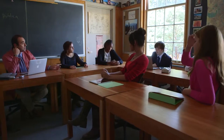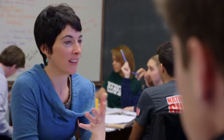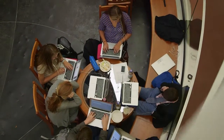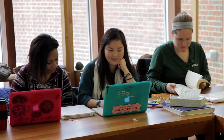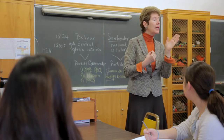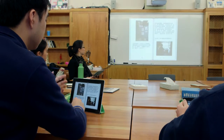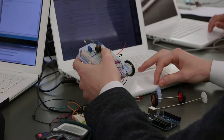At Deerfield, we believe in a broad, balanced education, but today our students are more advanced, technologies more complex, and the pace of change quicker than ever. To meet these 21st century challenges, we are redesigning our curriculum to emphasize 21st century skills.